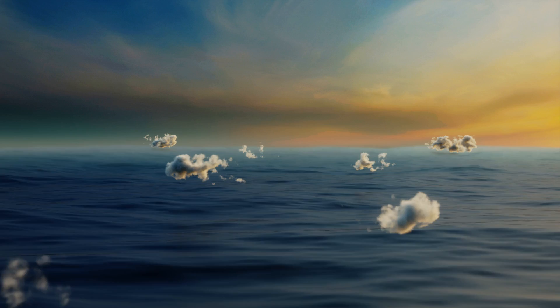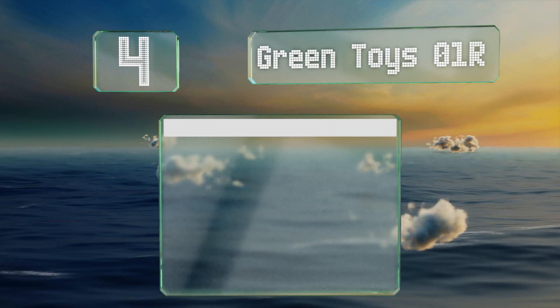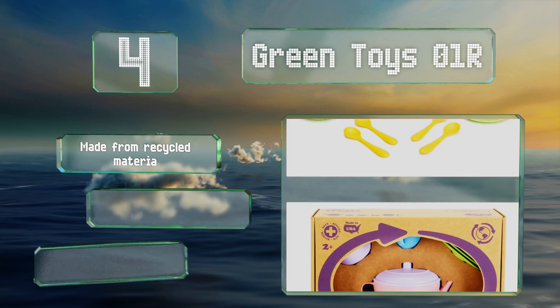At number four, the Green Toys Zero One R will serve young parties well for years to come since it's nearly indestructible. It's designed to help little ones develop motor skills and learn how to organize and sort things — something you'll love watching them apply to cleaning their rooms. It's made from recycled materials and colored using soy ink.